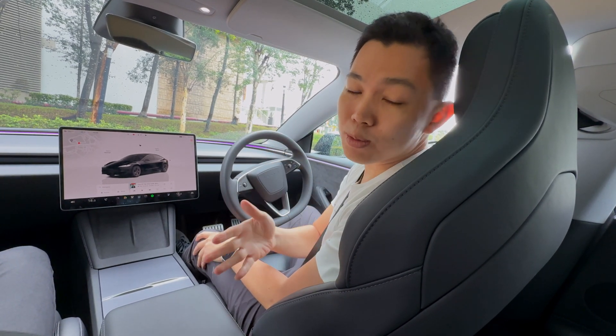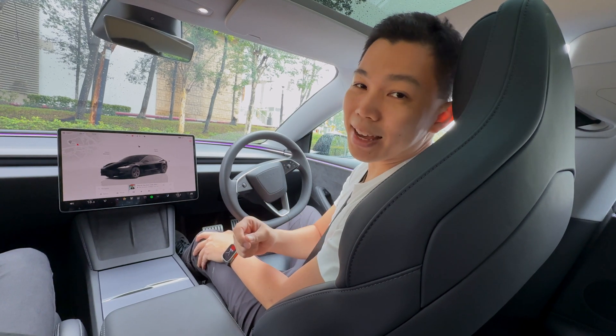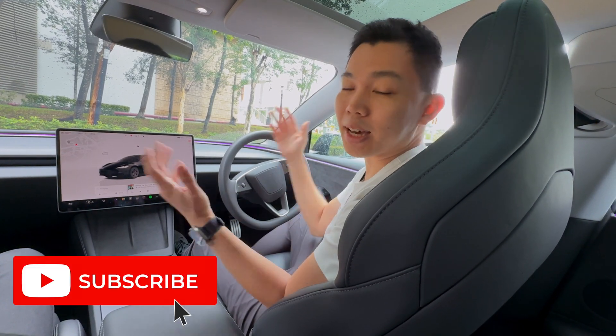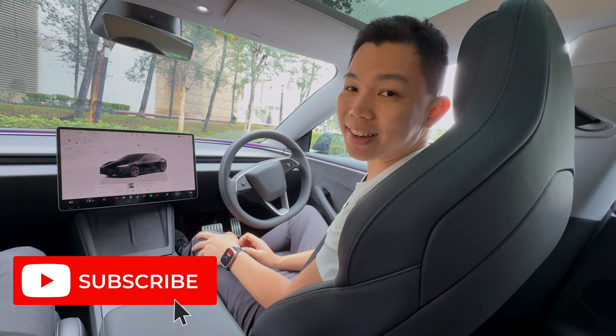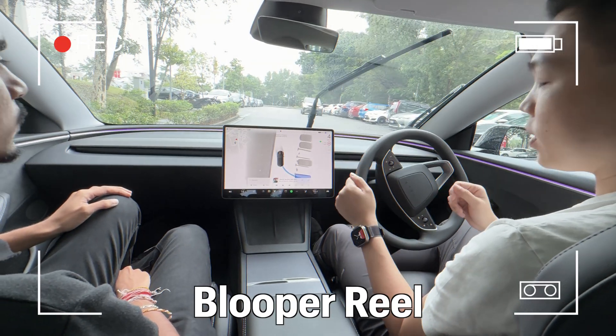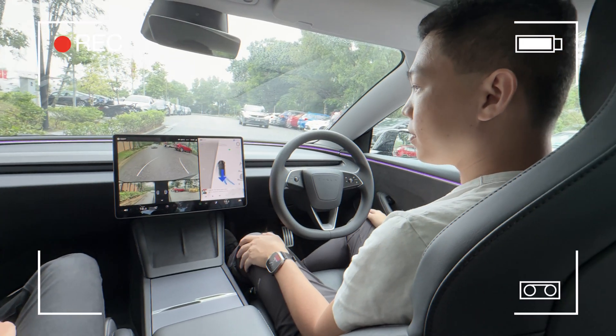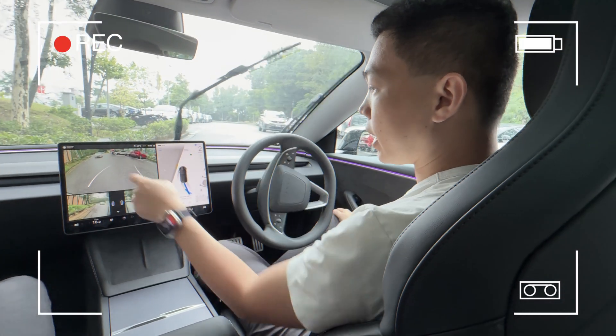Let us know your experience with the new Vision AutoPark. If you found this video useful, please click the like button and hit subscribe to stay updated on more Tesla videos. Hands are not on the steering wheel, foot is not on the accelerator or brake — this is real time. You can see the car behind waiting for us.